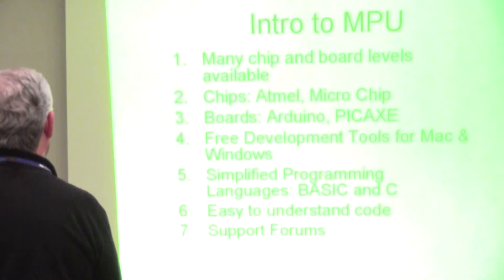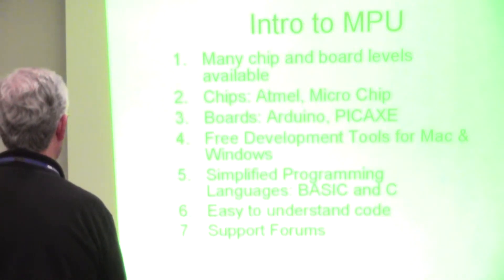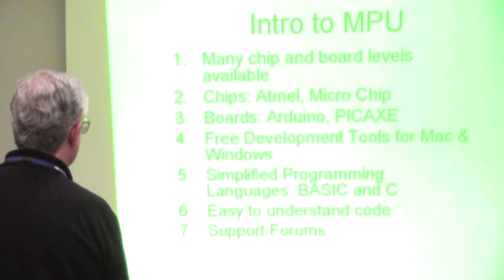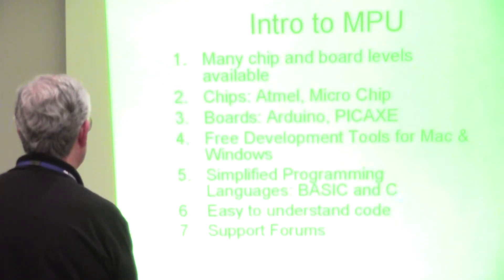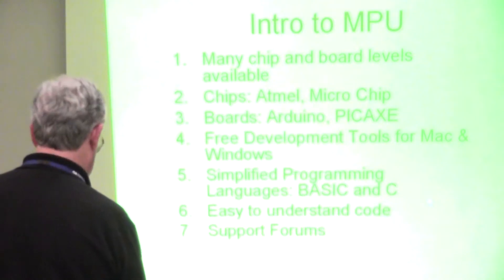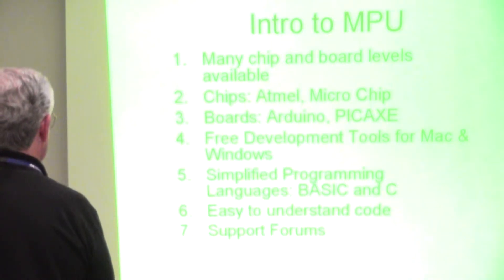So, back into the book — I've given you quite a bit of introduction. We use the BASIC language for the Pickaxe, the C programming language for the Arduino and anything Linux, and then for the Raspberry Pi we use Python, which seems to be the favorite language — it's kind of not BASIC.